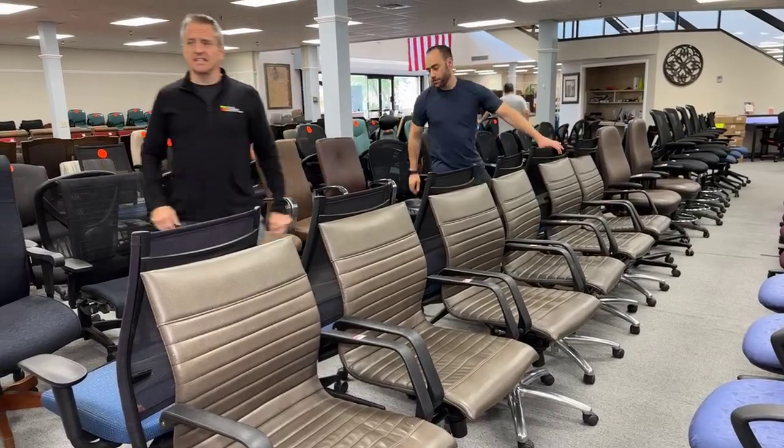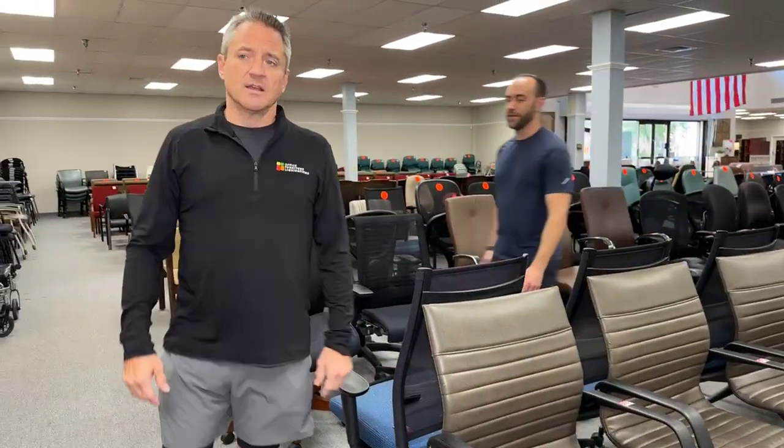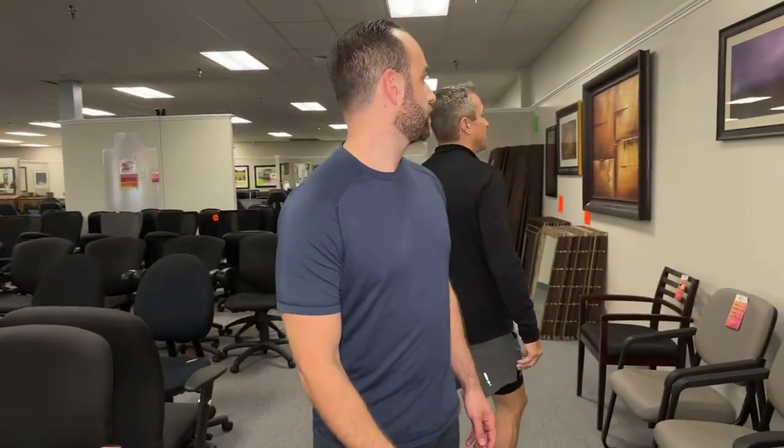Now, we're going to talk about a couple mirrors and then let these people go to lunch. Send us some hugs and hearts and things like that. Strange and unusual is what we've been talking about.